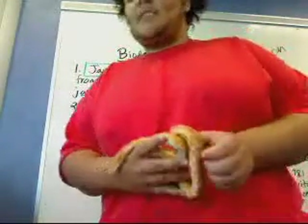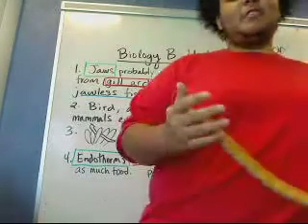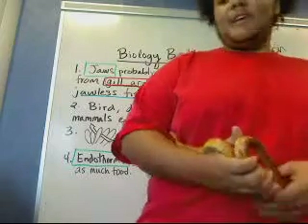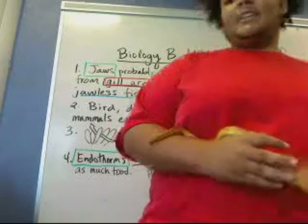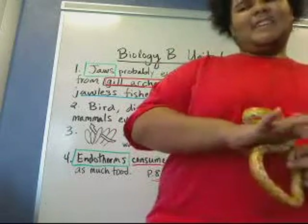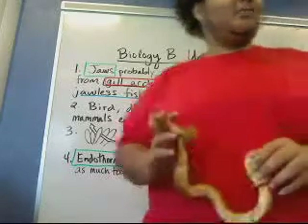Corn snake. His class is Reptilia, order is Squamata, suborder is Serpentes, and his family — not his mom and dad — but family is Colubridae. The genus is Elaphe, and the species is Elaphe guttata.